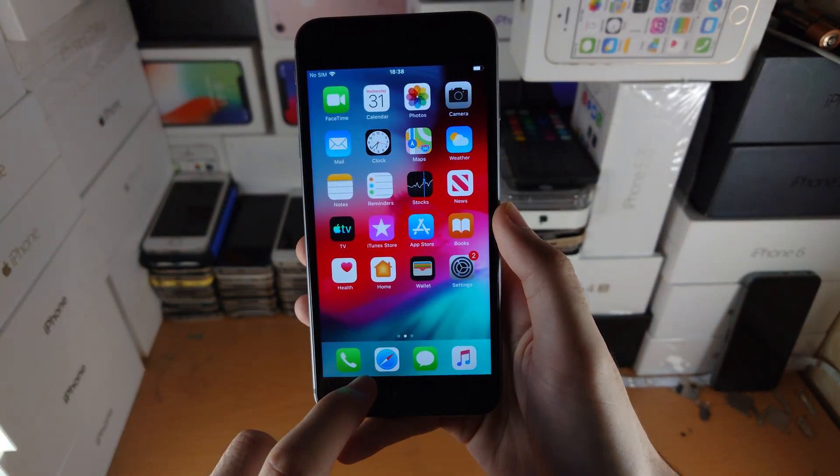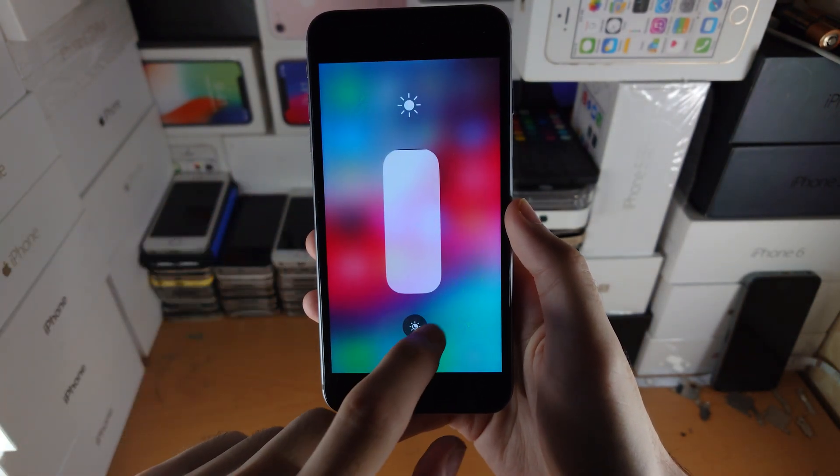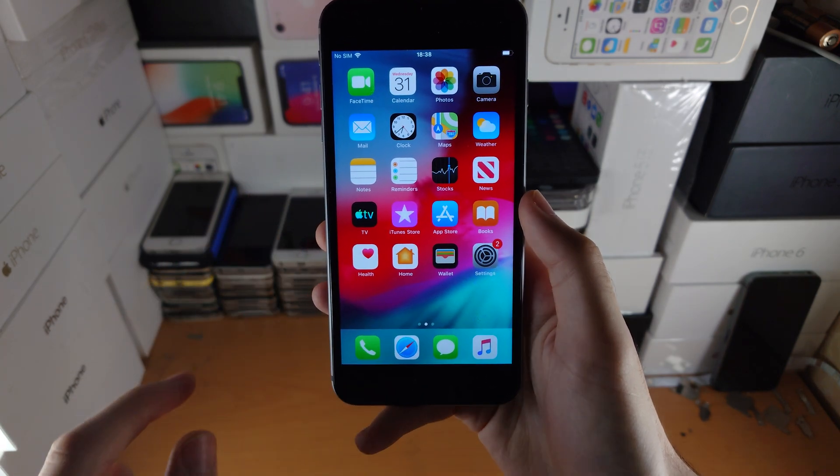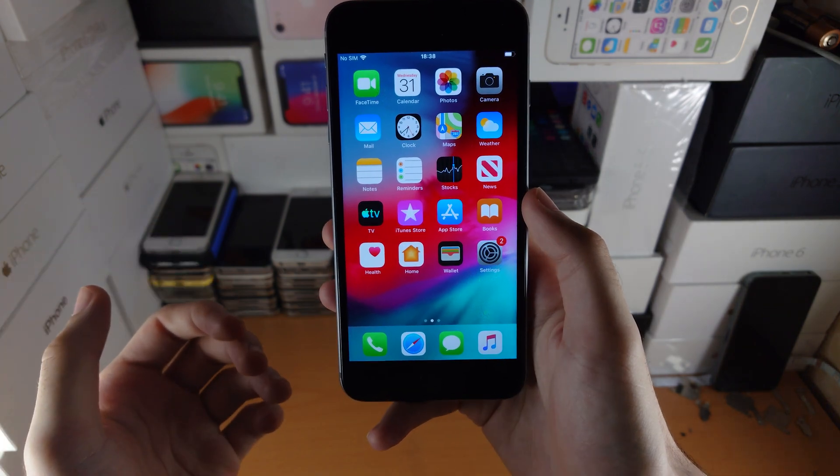So first of all, the burning questions: is dark mode on this brand new update? No. Are widgets available on this brand new update? No. So this is still essentially iOS 12.5.5.